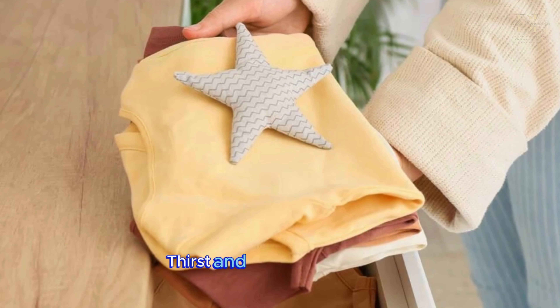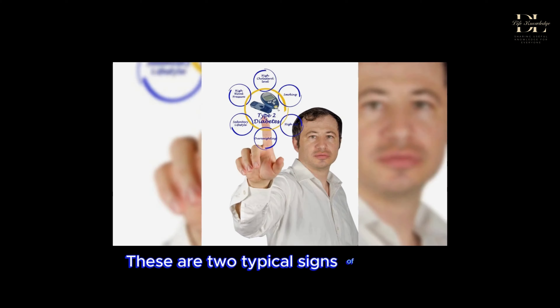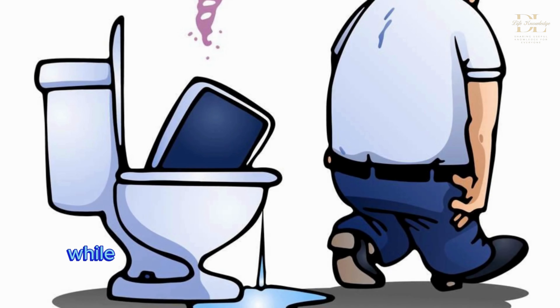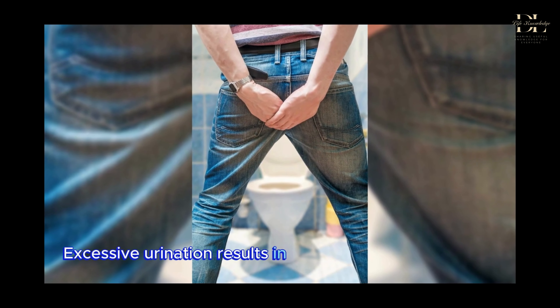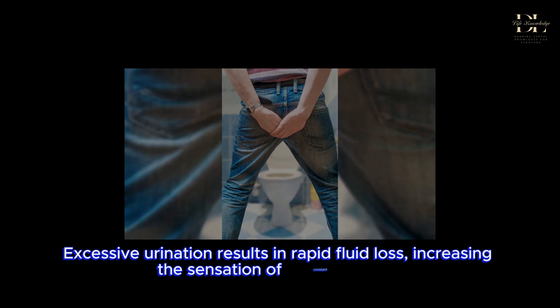Thirst and frequent urination are two typical signs of diabetes. Elevated blood sugar levels cause the kidneys to work harder to filter sugar, while also drawing more fluid from tissues, leading to frequent urination. Excessive urination results in rapid fluid loss, increasing the sensation of constant thirst.